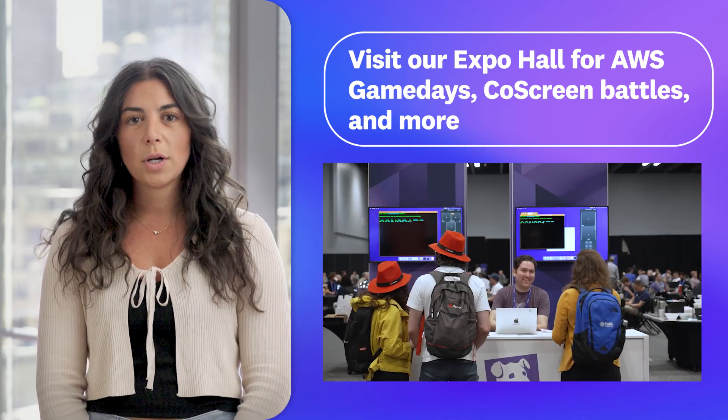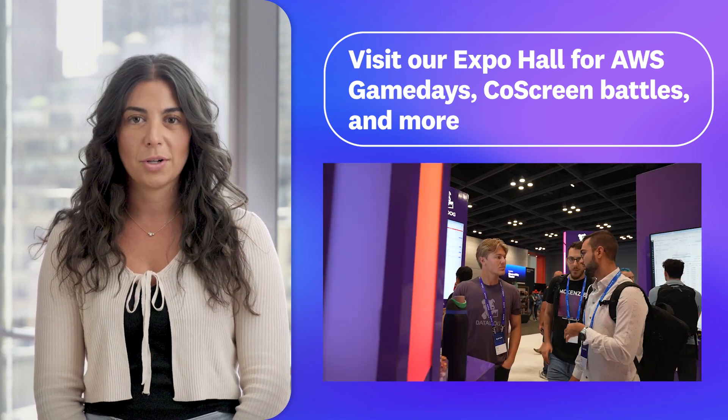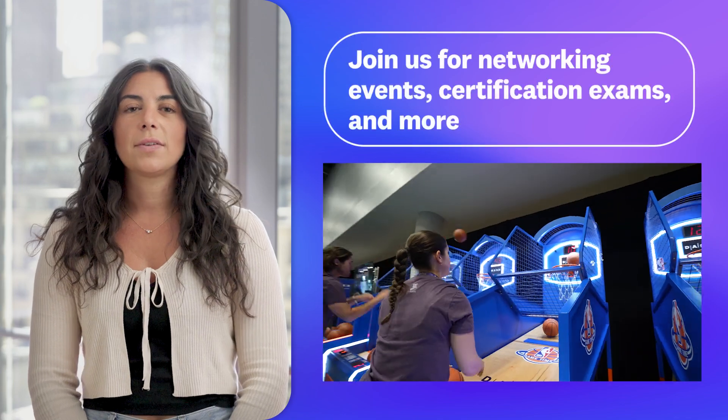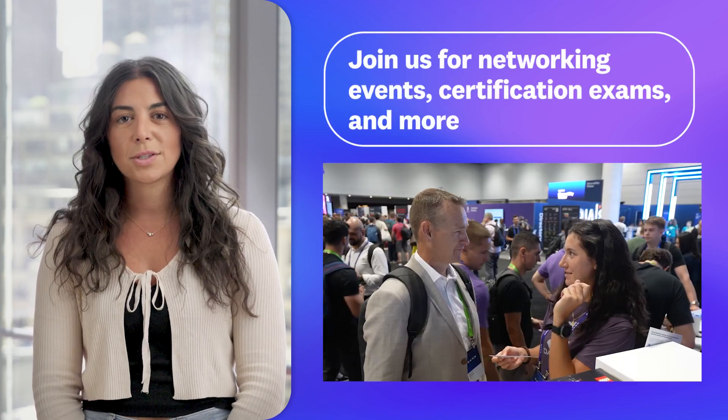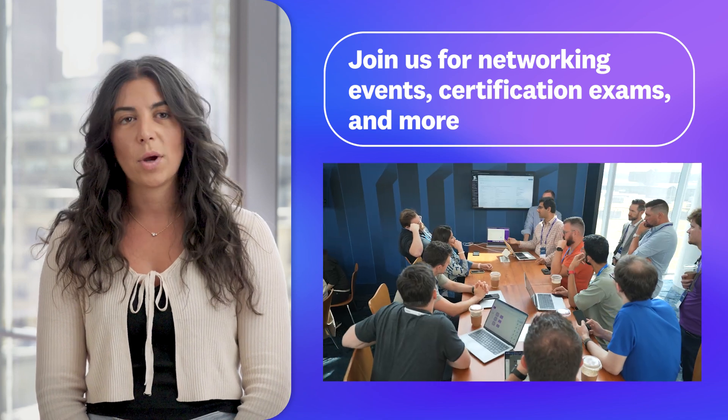Join the CoScreen team for terminal-based competitions, attend sessions led by Datadog experts and partners, and connect with sponsors to learn about their latest offerings. And that doesn't even cover the networking events, on-site certification exams, and one-on-one meetings with Datadog execs and product leaders.